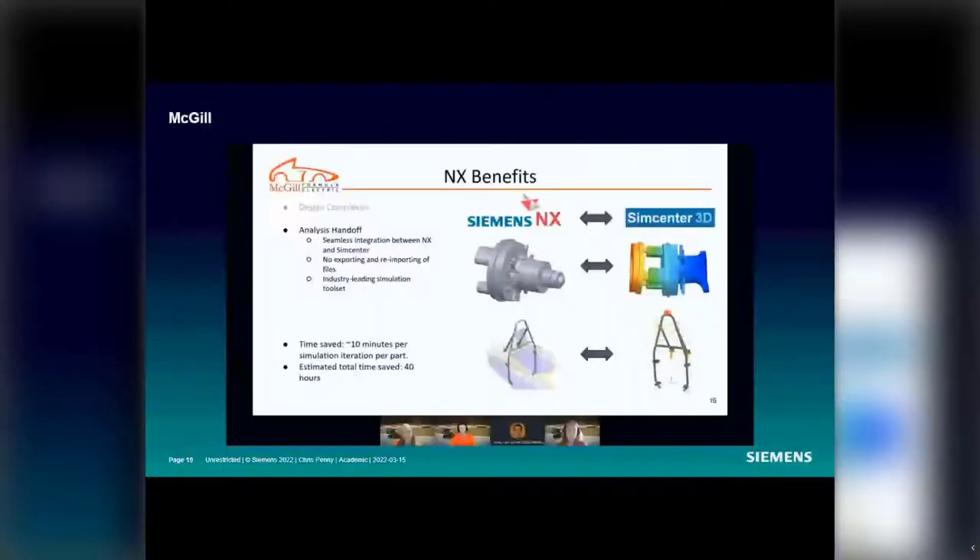Moving into FEA — the seamless integration between NX and SimCenter allows very quick transfer of parts from the CAD environment to the finite element modeling environment and then to the simulation environment. We estimate this saves about 10 minutes per iteration compared to exporting a file into an intermediate format such as STEP or Parasolid into another software and then reverting back. For us this ends up totaling about 40 hours saved per design cycle.